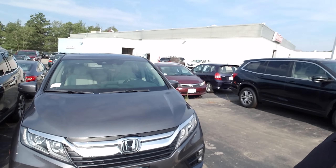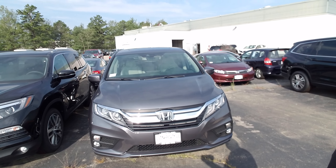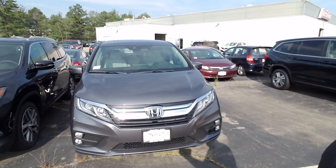Hey Julie, Dan Griffith from AutoFair Honda, Manchester, New Hampshire. This right here is a 2019 Honda Odyssey that you inquired about.